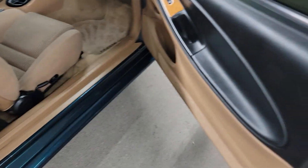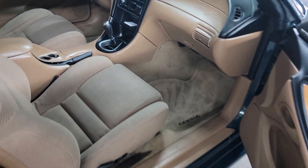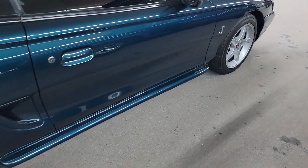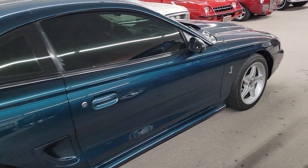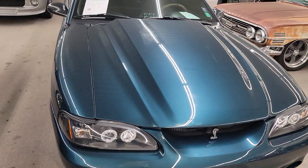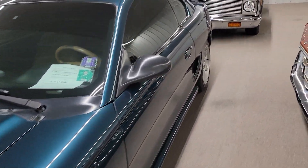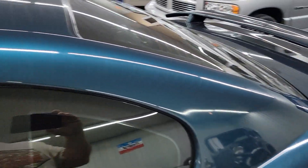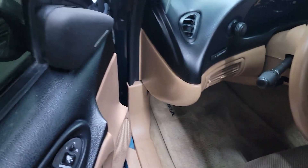It's got tinted windows all the way around. Real nice, clean interior in this car. Upgraded stereo system. They did put the Cobra bumper on the front of it, custom headlights. The Cobra floor mats are in it too.